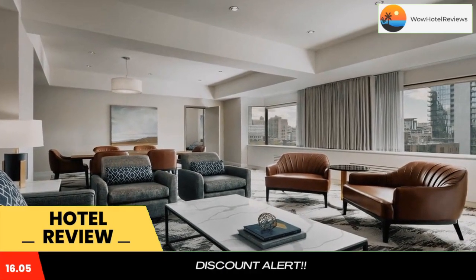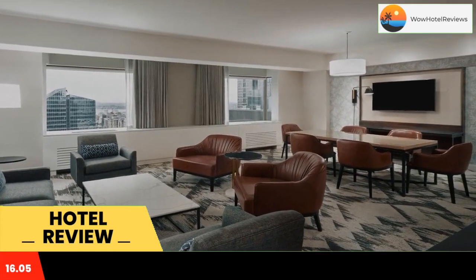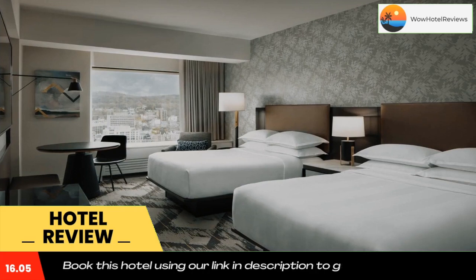Contemporary rooms at Le Centre Sheraton Hotel provide a flat-screen cable TV, modern seating and a coffee maker. A work desk and ironing facilities are included. A heated indoor pool, sauna and whirlpool are open to all guests at the Montreal Sheraton.